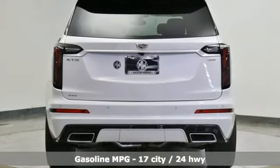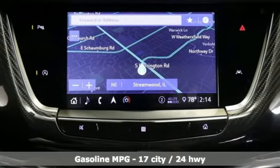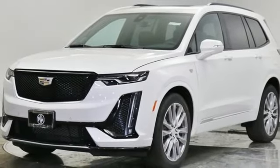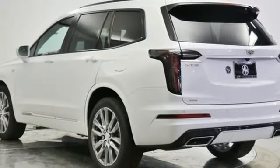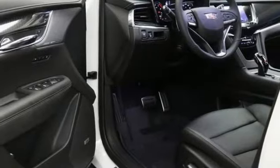V6 engine, four-wheel drive, integrated navigation system with voice activation, wi-fi hot spot, heated and ventilated leather bucket seats, auto dimming rear view mirror, streaming audio, remote engine start smart device, dual zone climate control, front and rear parking sensors, and automatic transmission.